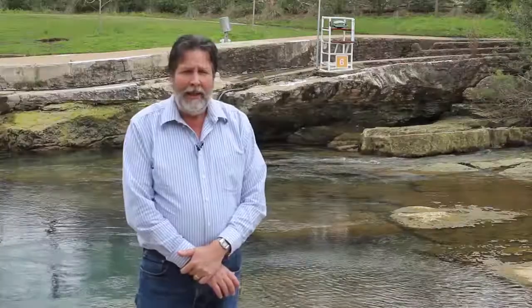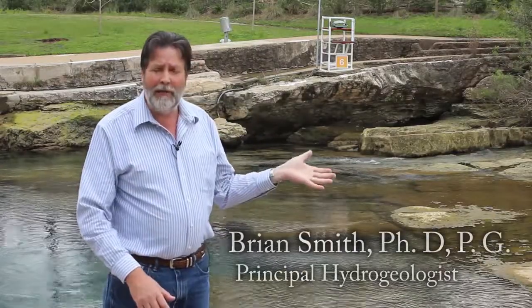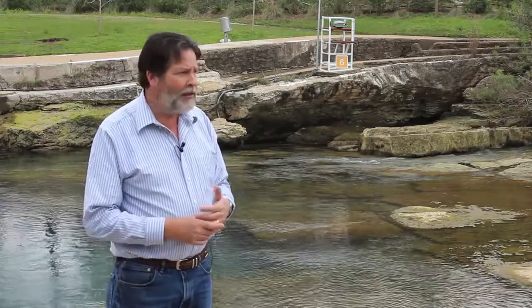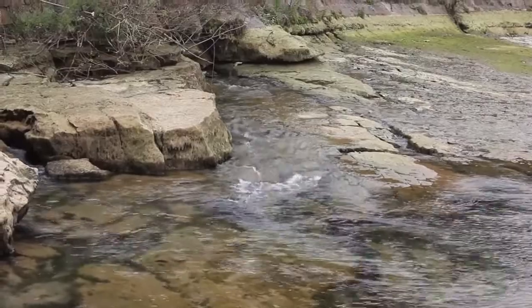We're here at Barton Springs and this is a pretty unique time because the water level in the pool is lowered for cleaning, and that allows us to see a little better water discharging from the Edwards aquifer.